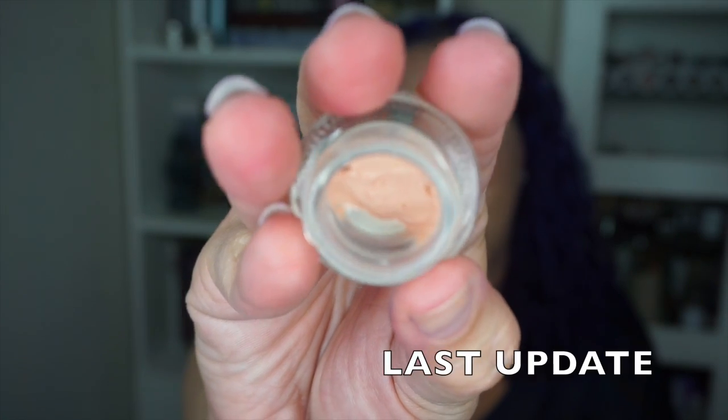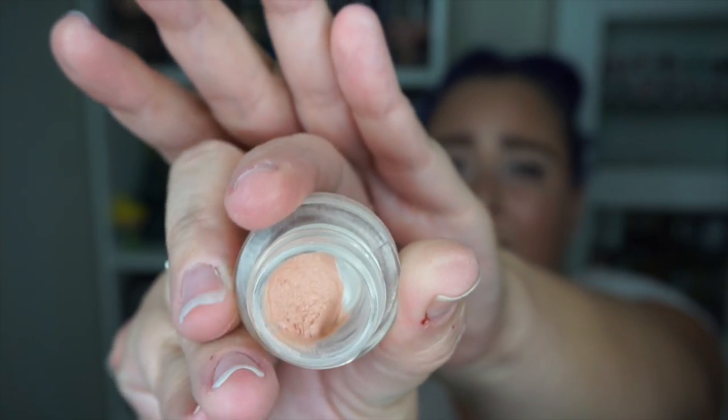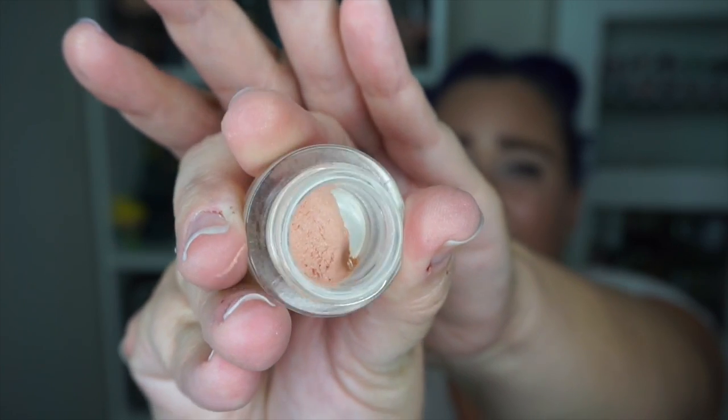My brightening peach correction concentrate from Pixie — I have been using this even with the samples, because I didn't have anything else for under-eye brightening. There is some progress; it's a lot lower now. I'm excited to keep using it. I hope it's gone by end of year, though I don't use too much of it each time, so we'll have to wait and see.